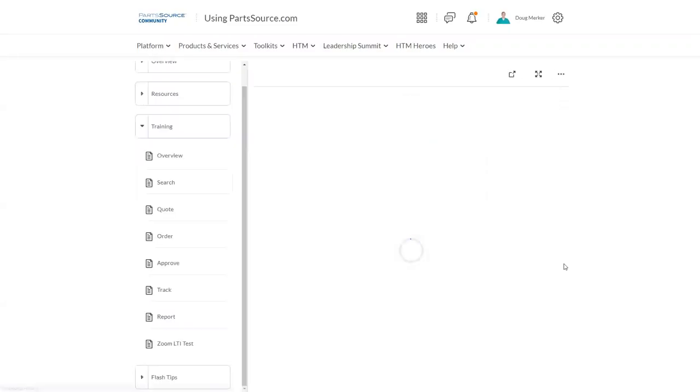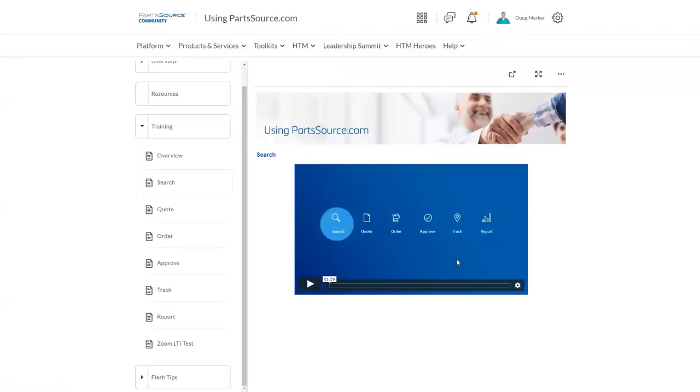If I click on 'Search,' it will pull up our video training on search — a great place if you've got a new employee or somebody who needs a refresher on how to search for products in the PartSource catalog on partsource.com. This is going to be getting a lot of refinement over the next couple of weeks. We're really going to break these down more granularly, including a couple of very specific training courses aimed at different roles — someone in an end user role versus someone in more of a leadership role — and we will eventually be rolling out our PartSource user certifications as well.